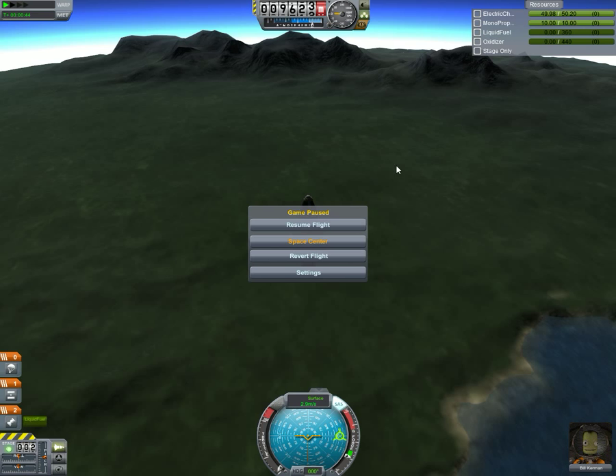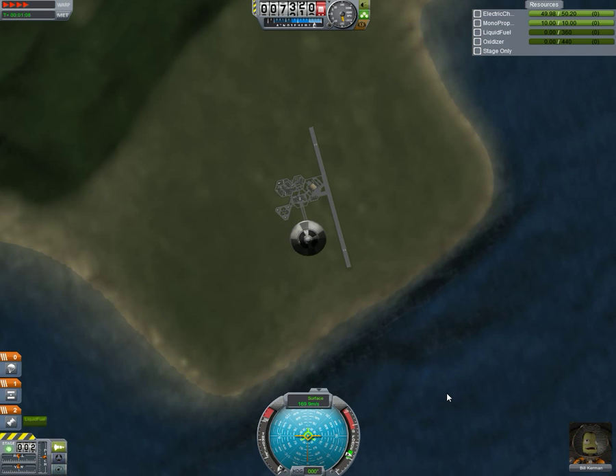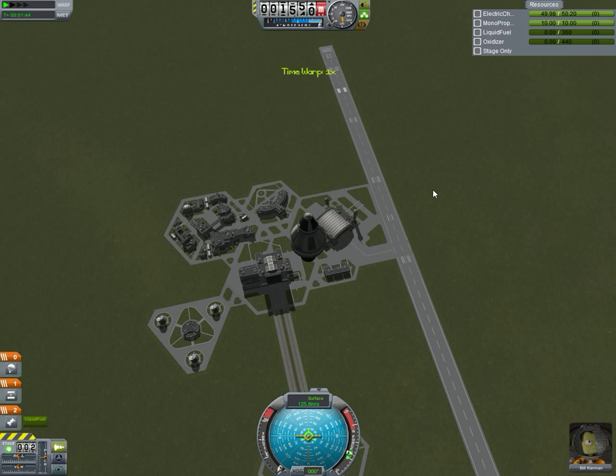Now it's the unfortunate time where it's going to crash back down to the surface. They did include a parachute on their budget, so they should have a good chance to save themselves. Oh, there's a separator as well — I forgot about that.